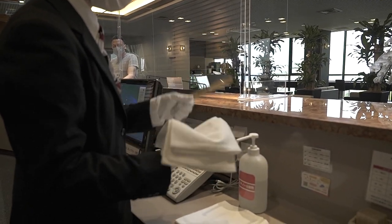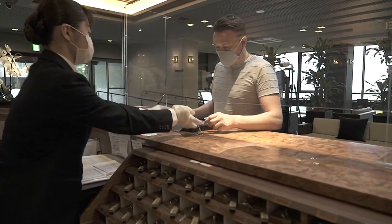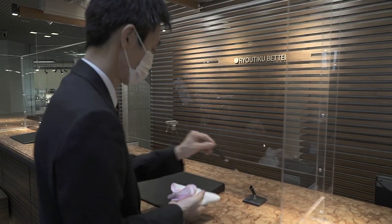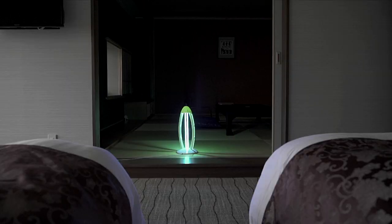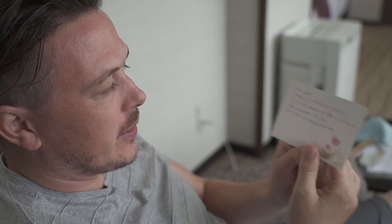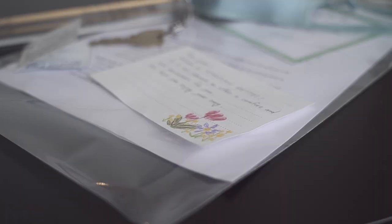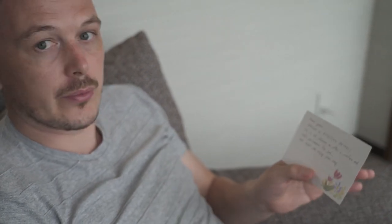They disinfect everything before each use, so no need to worry here either. A UV light is used to disinfect the entire hotel room. I was looking at my pack and there was a little welcome message. I want to make sure I have a comfortable stay and that I'm staying in a safe environment.